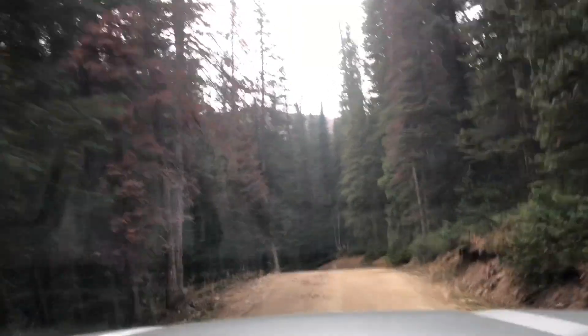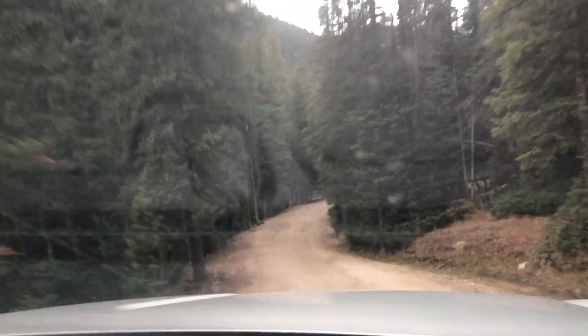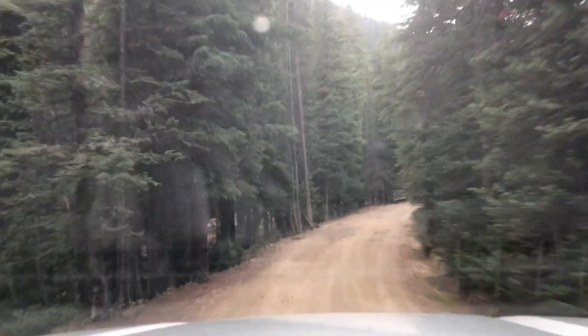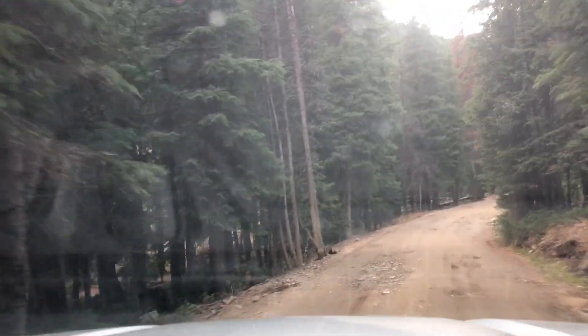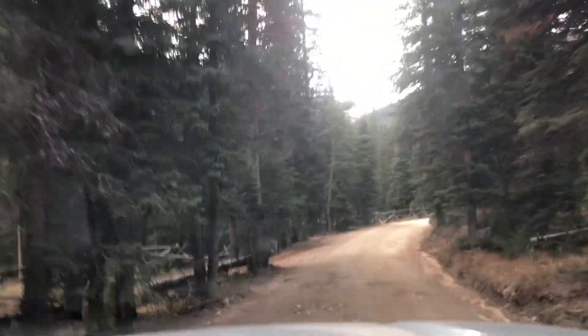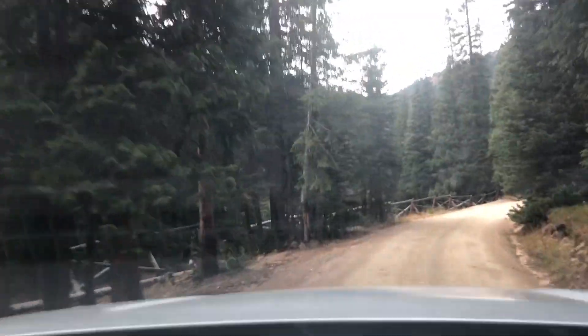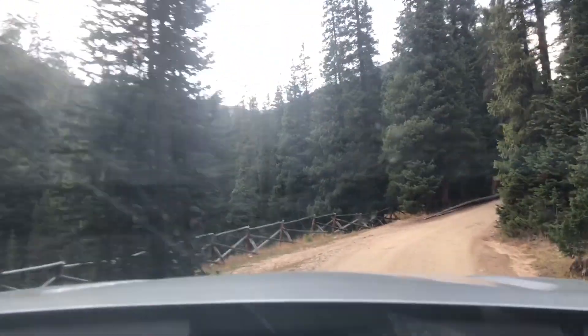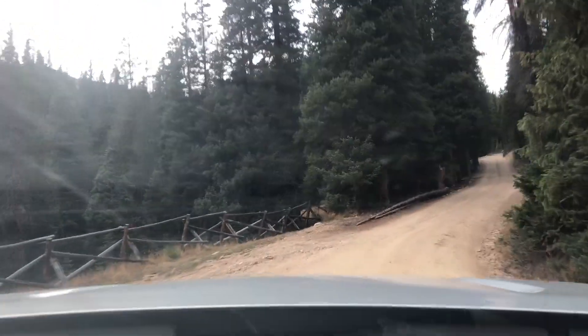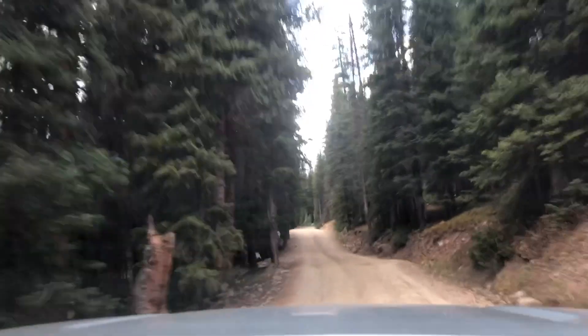We're getting close to where we're thinking of camping, about half a mile from the point on the map that I picked. I haven't seen anybody yet, so we might have our pick of campsites up here. So far this road is not too bad — it's kind of bumpy, but I think you could come down it in almost any vehicle, maybe not a low sedan, but any SUV should be fine.